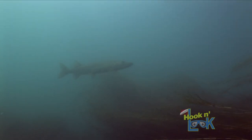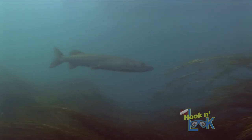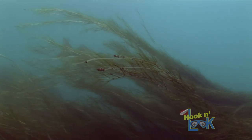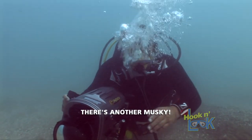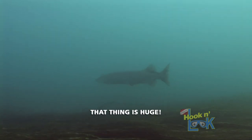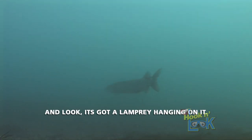Our underwater observations have documented that muskies prefer to position themselves in ambush, suspended within the eddy of these weed beds. There's another muskie — that thing is huge. And look, it's got a wrap ring hanging on it.